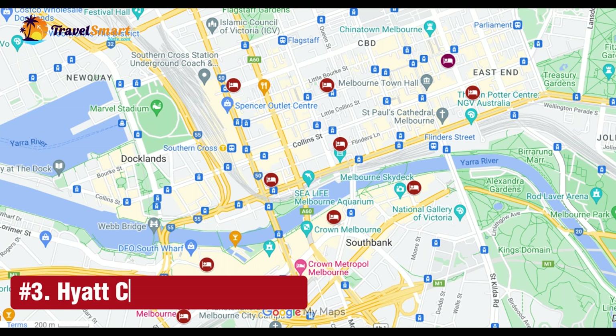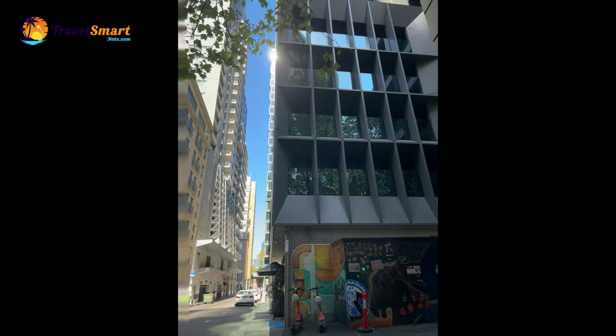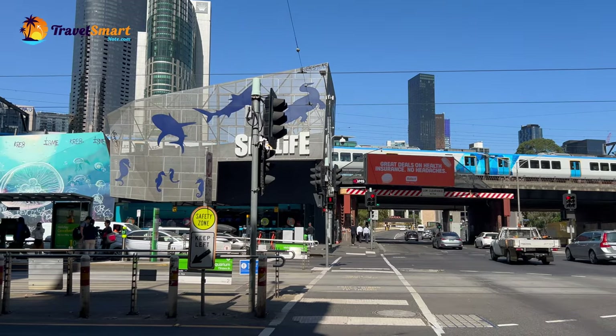Number 3: Hyatt Centric Melbourne. Hyatt Centric is a popular five-star hotel located in a quiet corner on 25 Downey Street in the centre of Melbourne CBD. It is only a short walk from Sea Life Melbourne Aquarium and Immigration Museum. The hotel is also only a short walk to Crown Complex and the Yarra River Promenade. There are lots of great dining options nearby.